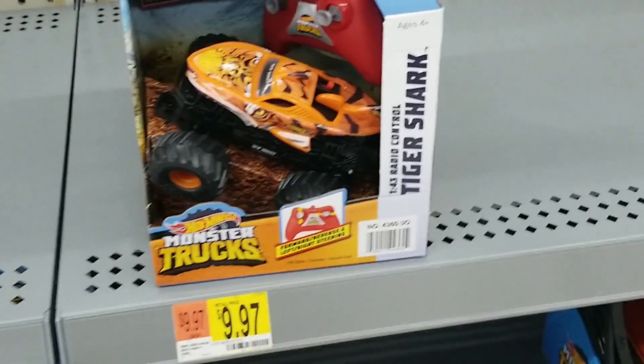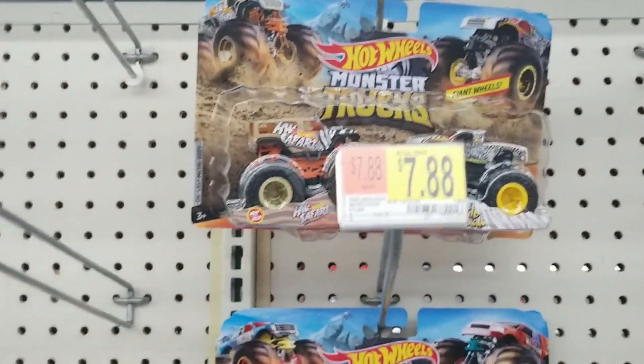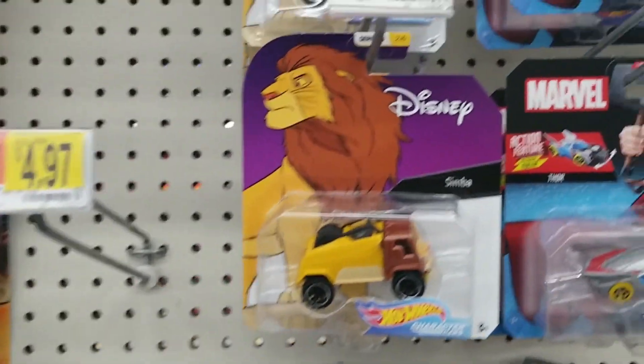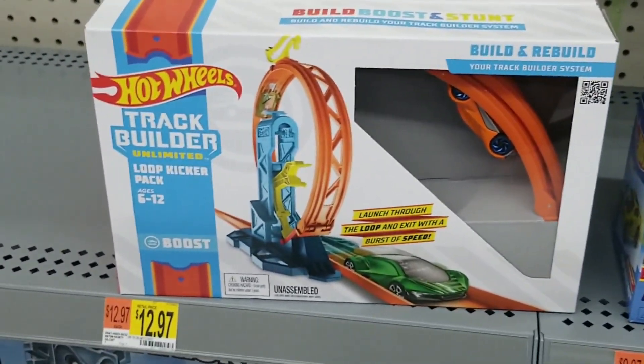Down the aisle more, there were Hot Wheels monster trucks, but not too many. Then they have some of the Disney and Toy Story 4 cars that have been around for months now. We do see Street Fighter, and then there was the Track Builder set right there.